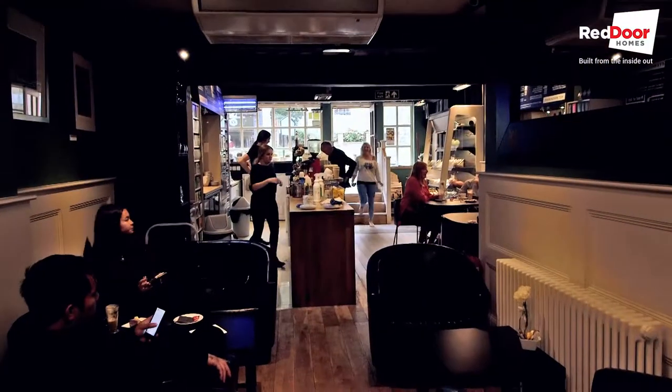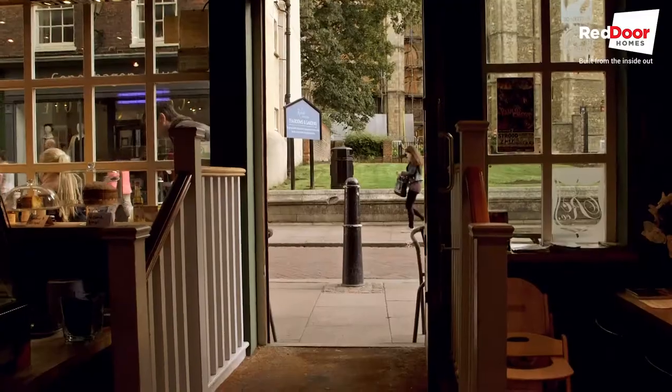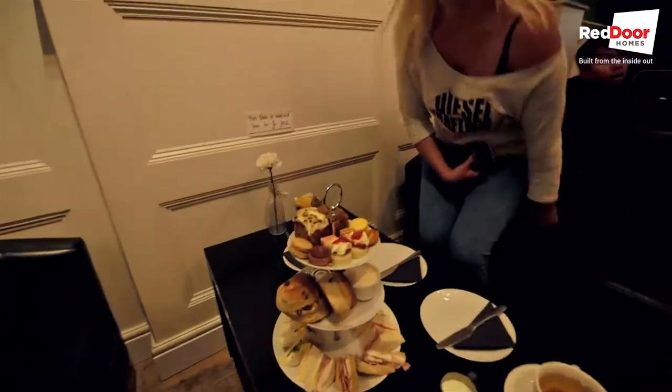Hi, I'm Jane from Red Door Homes and I'm here today to review the Rochester Coffee Company. It's located just down Rochester High Street, opposite the Cathedral Tea Rooms and Gardens.